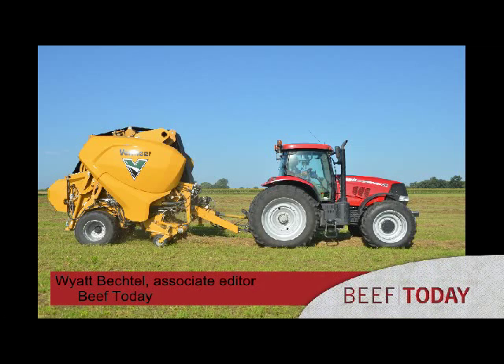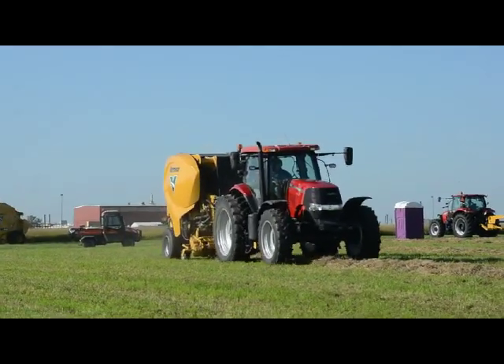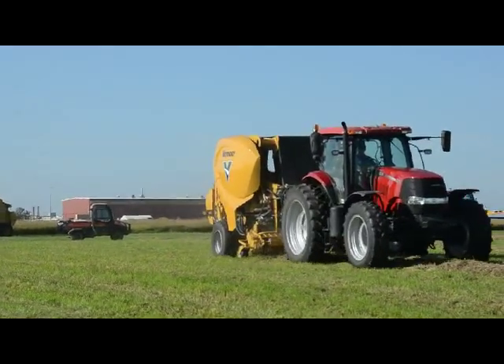This is Wyatt Bechtel for Farm Journal. I'm at the Vermeer Media Event and I'm here speaking with Phil Chrisman from Vermeer. You guys just showed off a new concept baler, a continuous baler. Can you tell us a little bit about that?